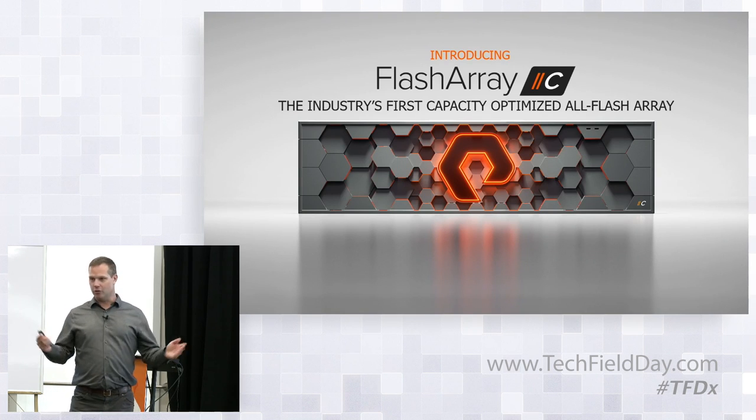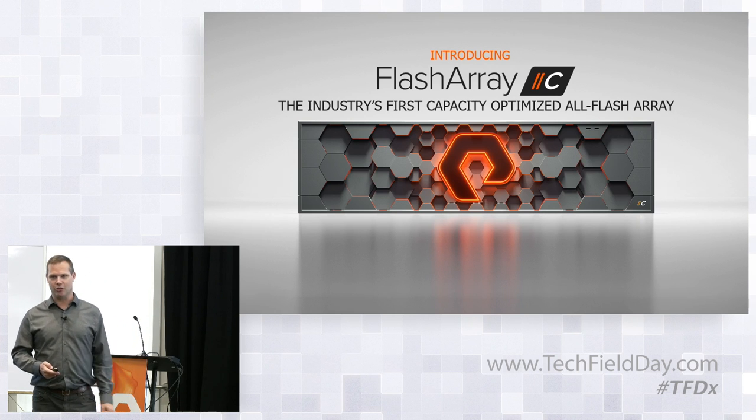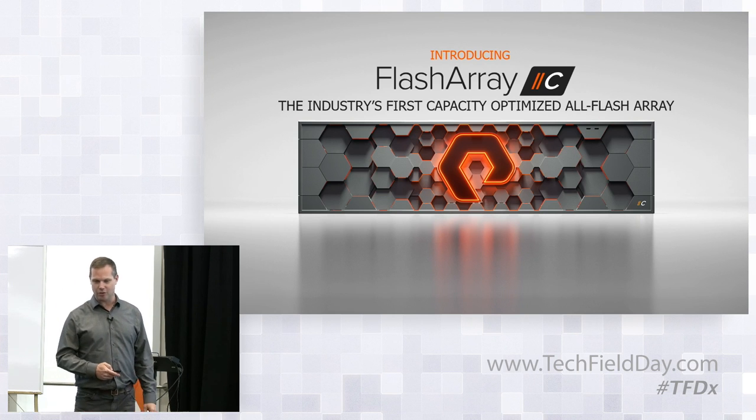Our solution to that is the FlashArray C. We do believe it's really the industry's first capacity-optimized array. It's certainly not the first flash array — we already built that. But this is the first one to really address these issues that customers are seeing in tier two.